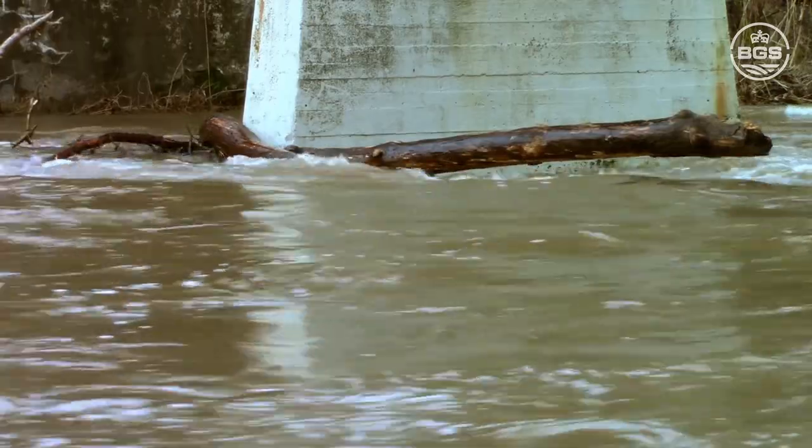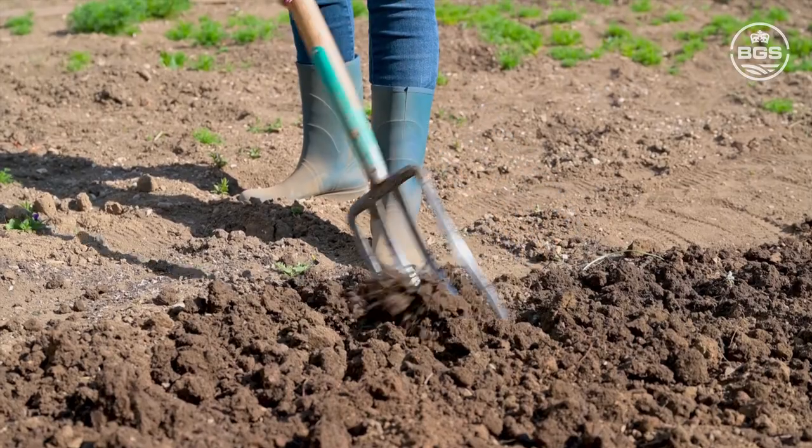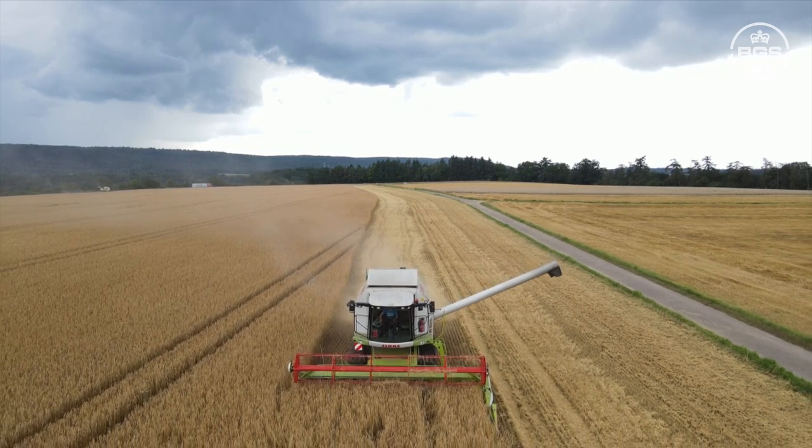Changes in temperature and precipitation will affect groundwater conditions, which will then affect rates of soil moisture recharge. This can have a direct impact on agricultural practices and also affect ground stability, leading to events including landslides.